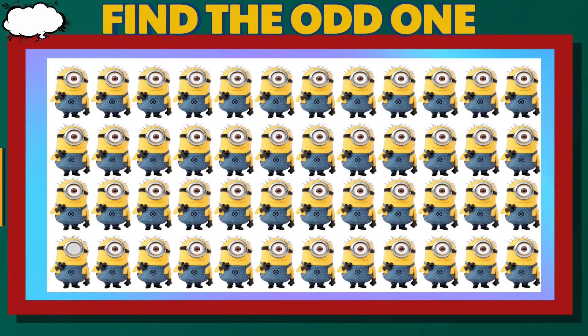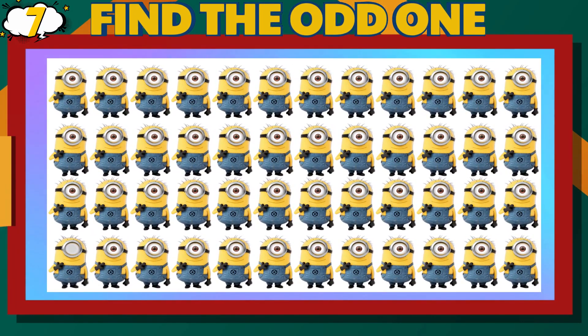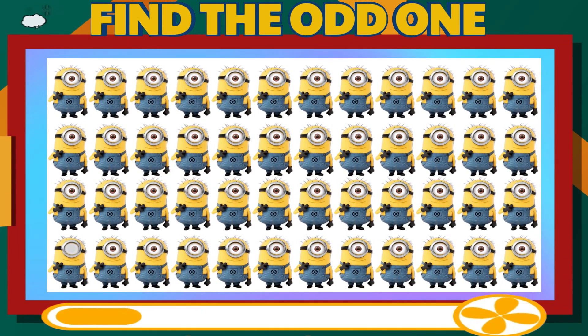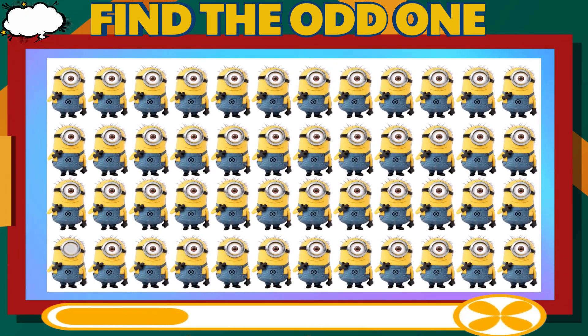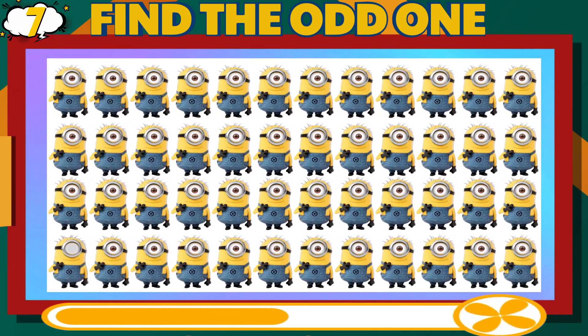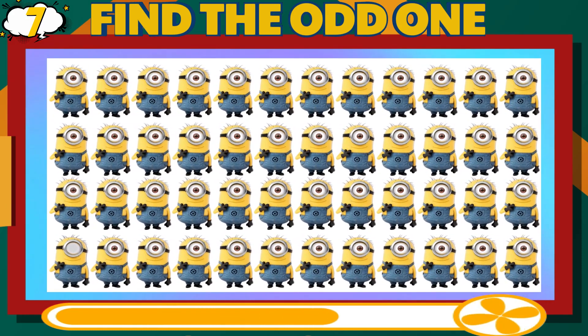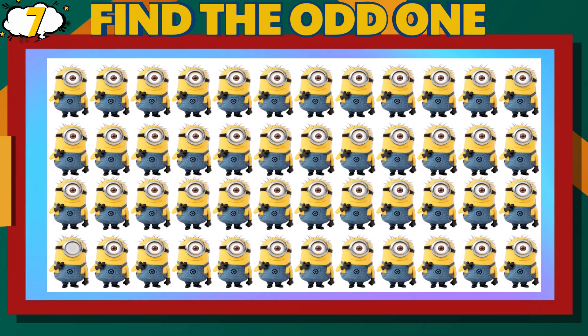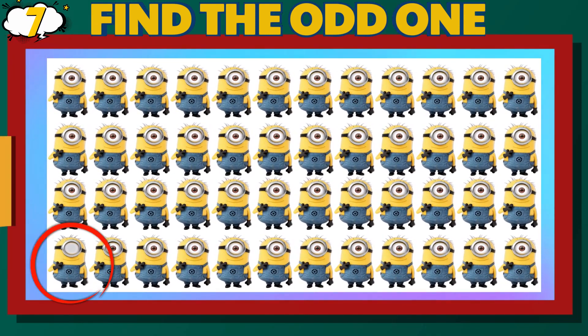Number 7. Can you find the different Stuart? Medium Difficulty Level. That is correct.